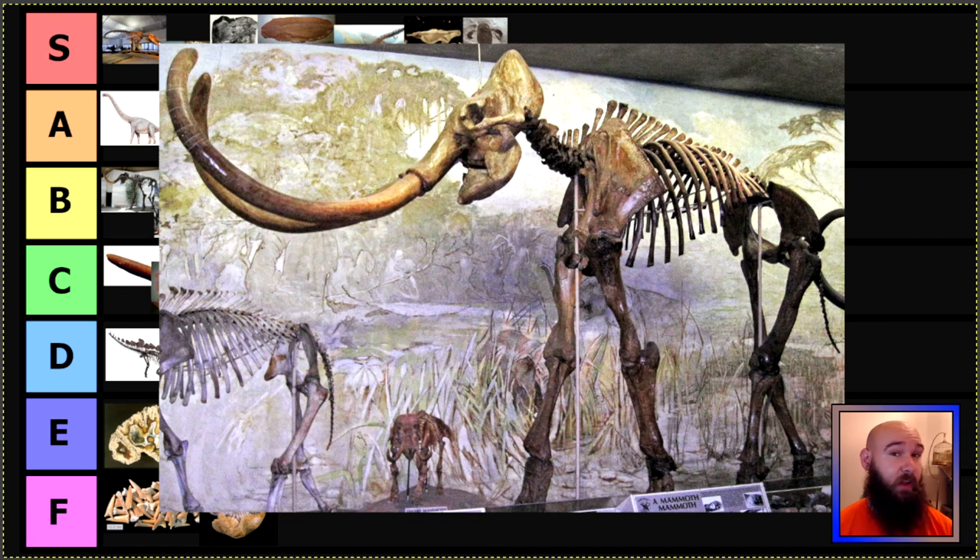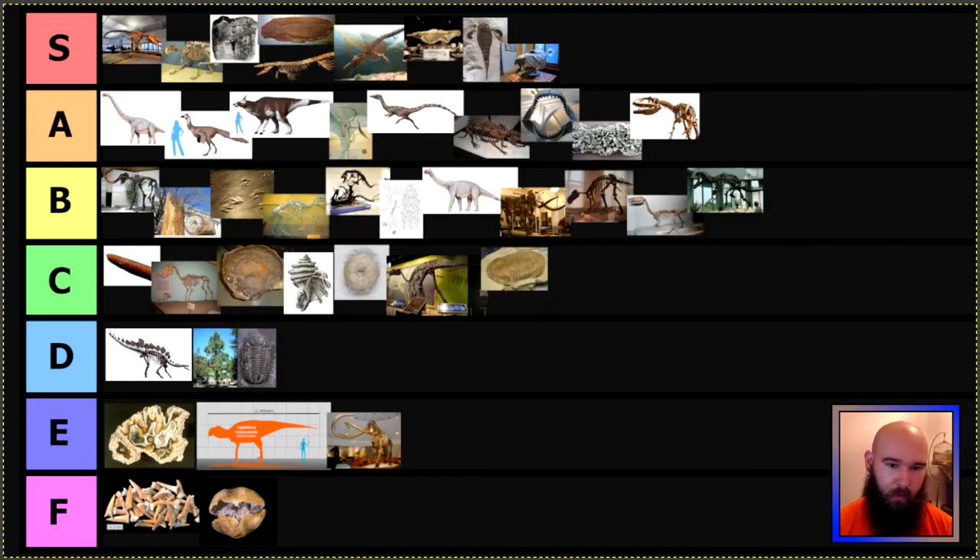Next we have South Carolina and also Washington State, whose state fossil is both the Columbian mammoth. South Carolina, you are one of the best-known states for things like whales — so what are you doing? It's cool, I like the Columbian mammoth; it's probably one of the bigger mammoth species, which would make it one of the bigger elephant relatives. But E tier. Mostly because both of those states could have picked something more interesting, but they went the easy route and picked a mammoth because everybody likes mammoths. Not here. Not today. E tier — pick a different fossil.